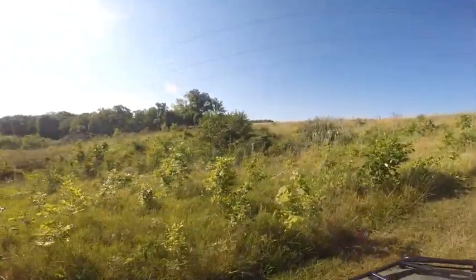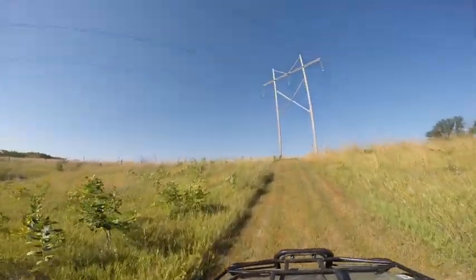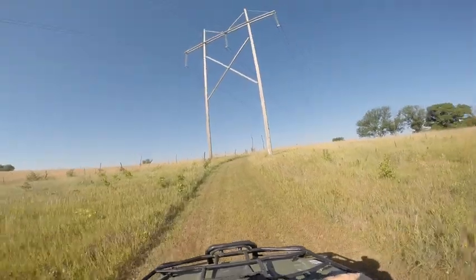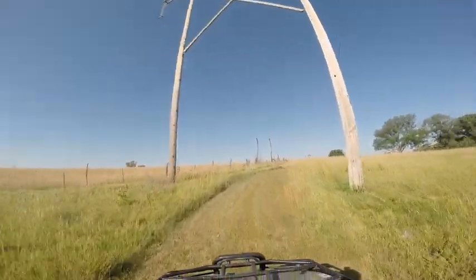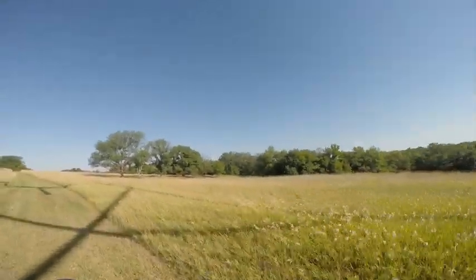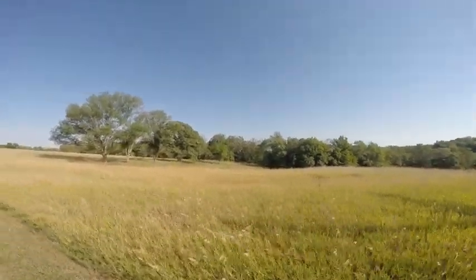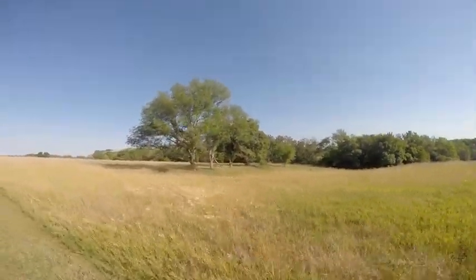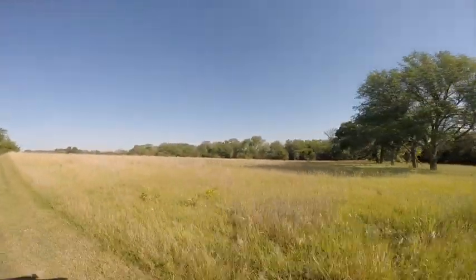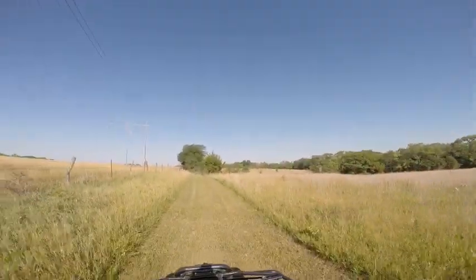Over to the left here, that's kind of a bedding spot for deer — it's really thick and brushy in there. This is the south property line right here.